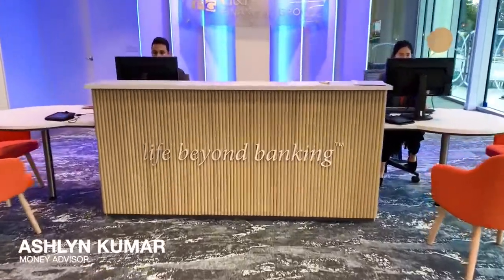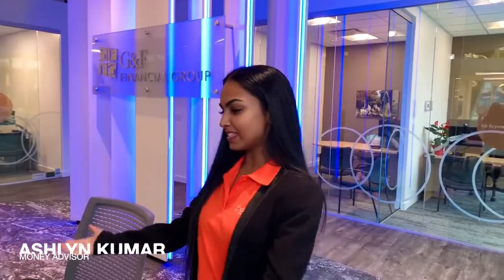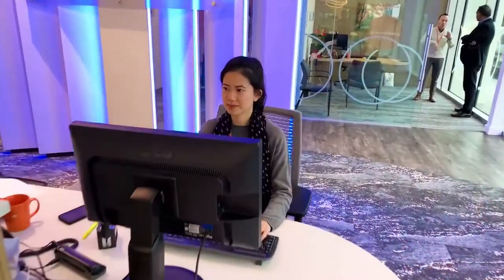Please follow me to the Money Advisor Desk. Please meet Ashlyn, who is one of our Money Advisors, who will assist you with your daily transactions. Welcome to the Money Advisor Desk — this is where you can come in, sit down, and have a comfortable conversation while you do your banking.